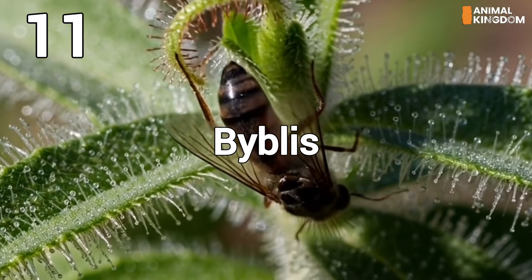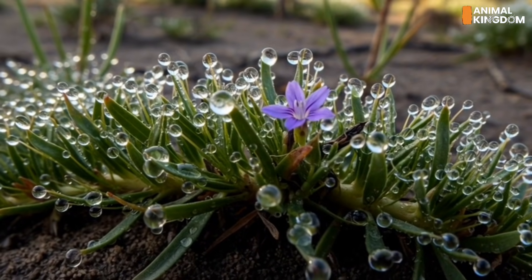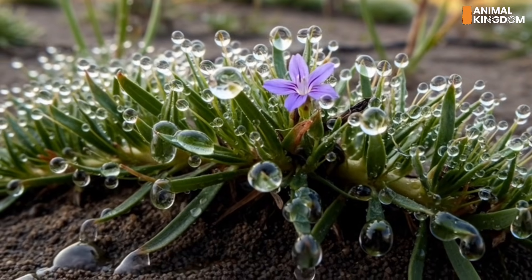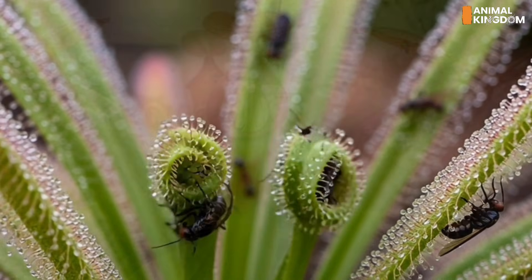Number 11: Byblis, the rainbow trap. Don't be fooled by its beauty. Byblis, also called the rainbow plant, sparkles in sunlight due to its glandular hairs. These hairs ooze glue that captures small insects. It's a passive trap with active digestion — deadly elegance.